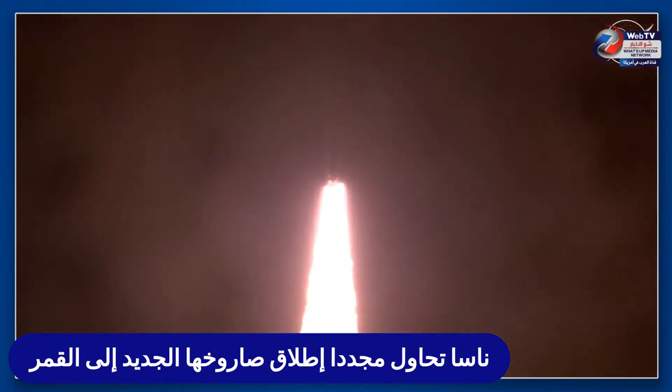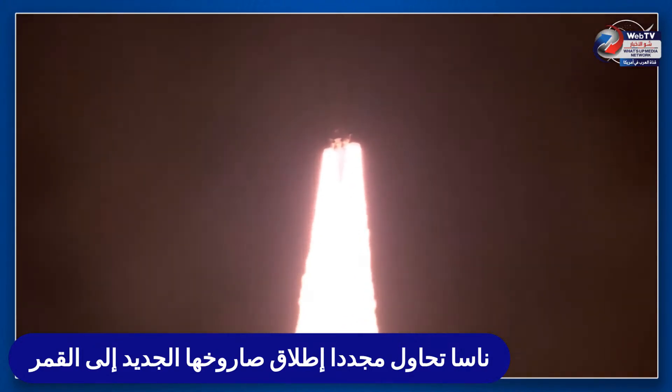All four RS-25 engines on the core stage and two solid rocket boosters now propelling the vehicle at 128 miles per hour. Hearing good control on the roll from teams in mission control Houston — all good calls so far, now 30 seconds into the flight of Artemis I.